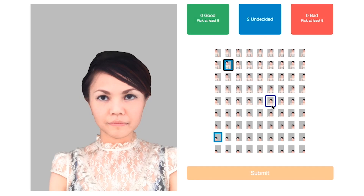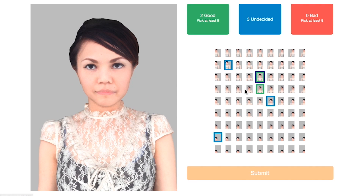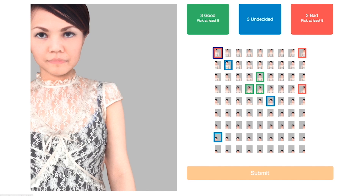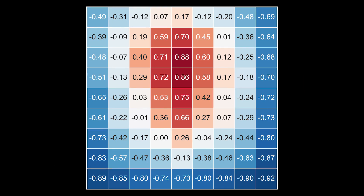These synthetic selfies were used to gather aesthetic ratings in an Amazon Mechanical Turk experiment. Workers navigated the set and rated some good and some bad. By combining thousands of ratings, we generated distributions of aesthetic scores over the space of each feature, visualized here as a heat map.